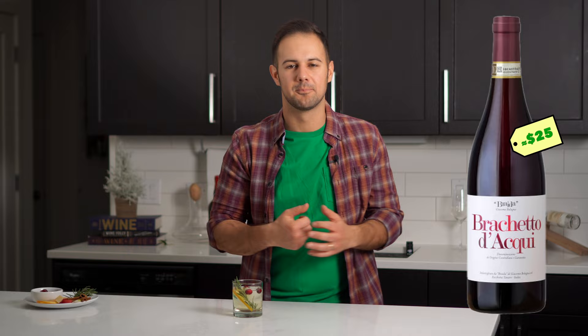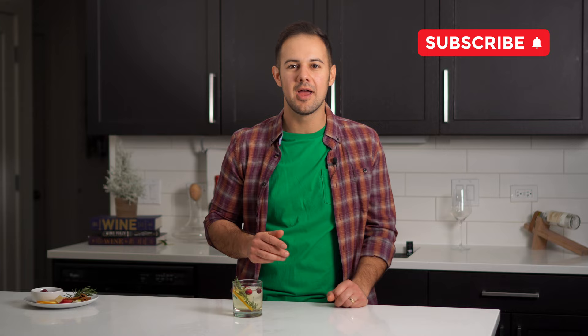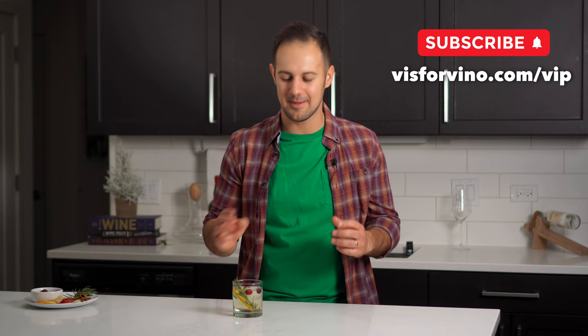That was a lot of wine! I hope you at least treat yourself and get some wines just for you as well. Let me know your favorite holiday wines in the comments, don't forget to subscribe, and please consider making my Christmas by joining Vino VIP. Thanks again — until next wine.